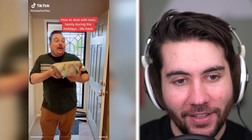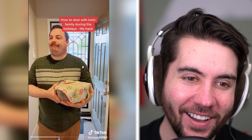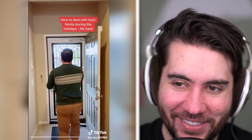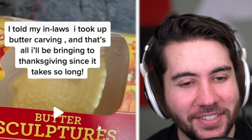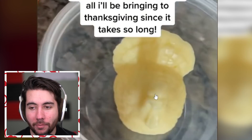How to deal with toxic family. When we got to Thanksgiving I brought cookies and someone said 'Wow, you really gained some weight' and then 'Do me a favor and don't bring up your LGBT stuff tonight.' They don't know that I know this hack. That's pretty funny. Do we all have at least one or two toxic people in our families — is that not normal? I took up butter carving and I'll be bringing that to Thanksgiving. That's all I'm bringing since it takes so long. That's smart — people are gonna want proof.